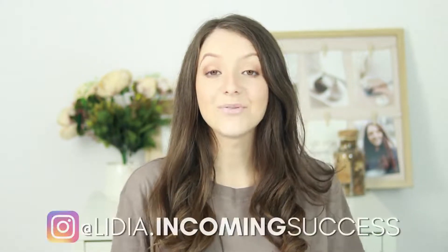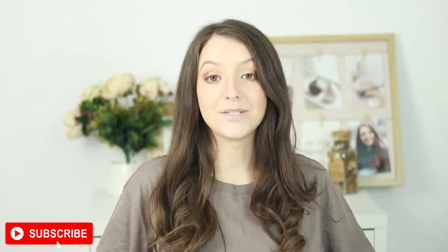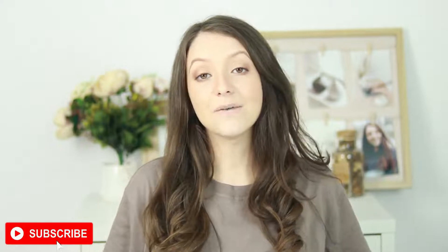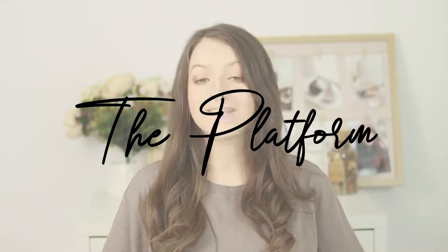Hi, I'm Lydia and on this channel we talk about social media marketing for business and making more money online, so if you're interested in that make sure to click the subscribe button below. Now let's compare both of these platforms each at a time and talk about differences, pricing options, and everything else so you can make an informed decision when starting your website.